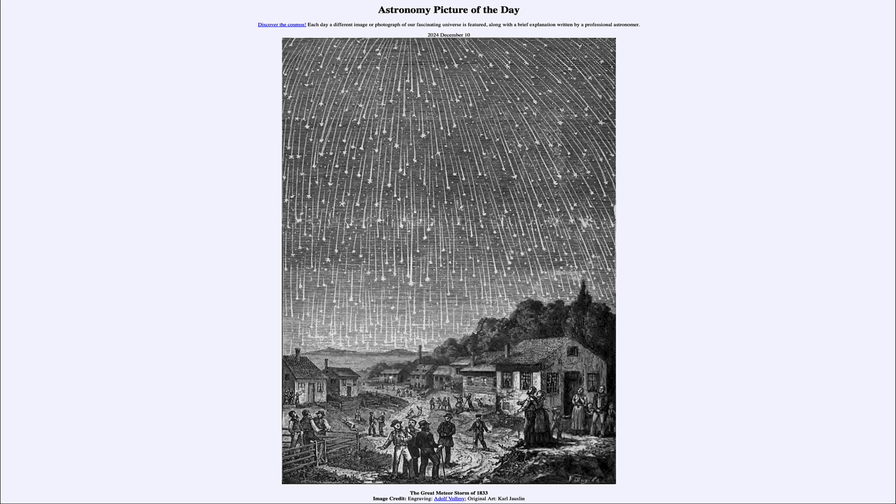That was our picture of the day for December 10th of 2024, titled The Great Meteor Storm of 1833. We'll be back again tomorrow for the next picture. Until then, have a great day everyone, and I will see you in class.